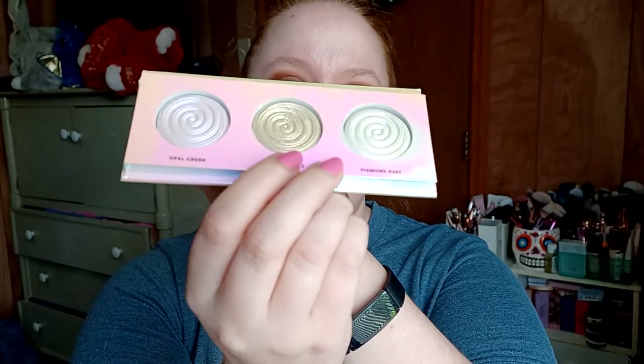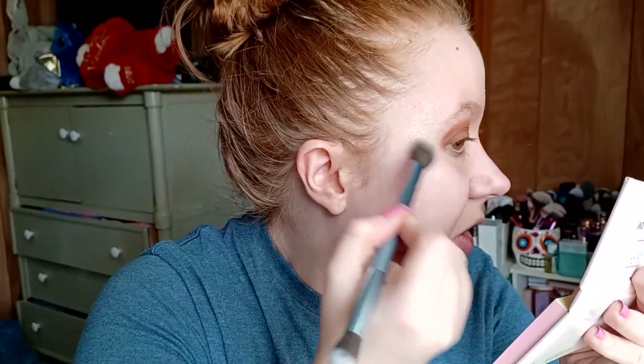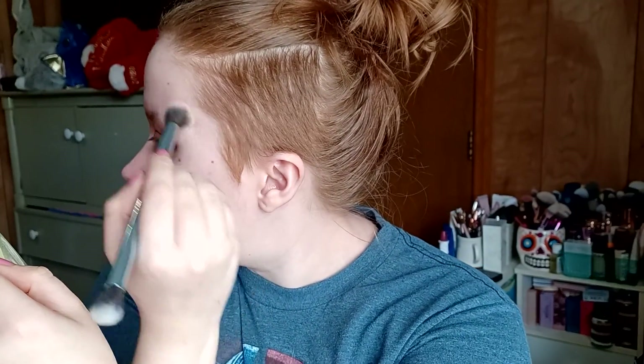I'm gonna use the Laura Geller Life Glows On Illuminator palette in the shade French Fizz for my highlighter today. I didn't really get into high-end stuff until I started my YouTube channel, because even before that I didn't do a lot of Ross and TJ Maxx makeup shopping. I went to Ross for dresses, shoes, and house goods, and TJ Maxx for house goods and sometimes perfumes — I would look at the makeup and bought a couple nail polishes, but my makeup selection was pretty slim before I started filming.